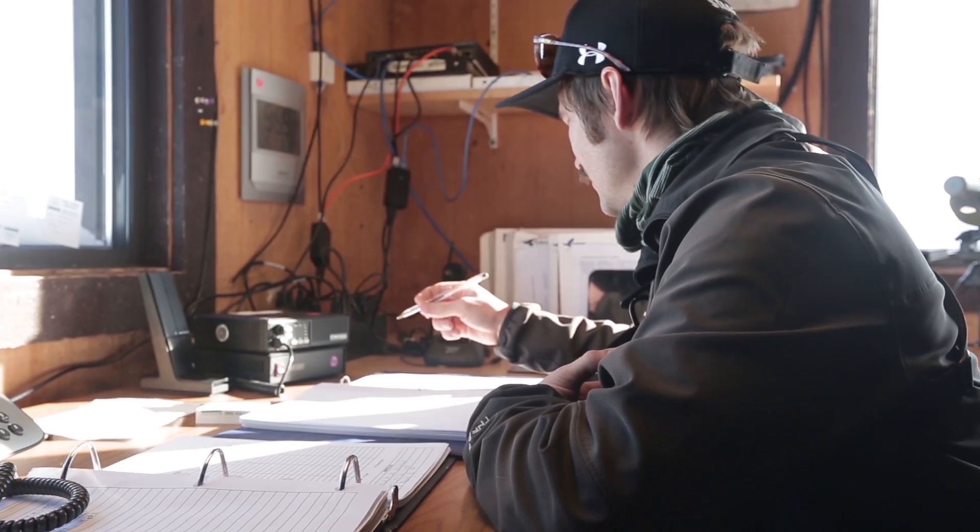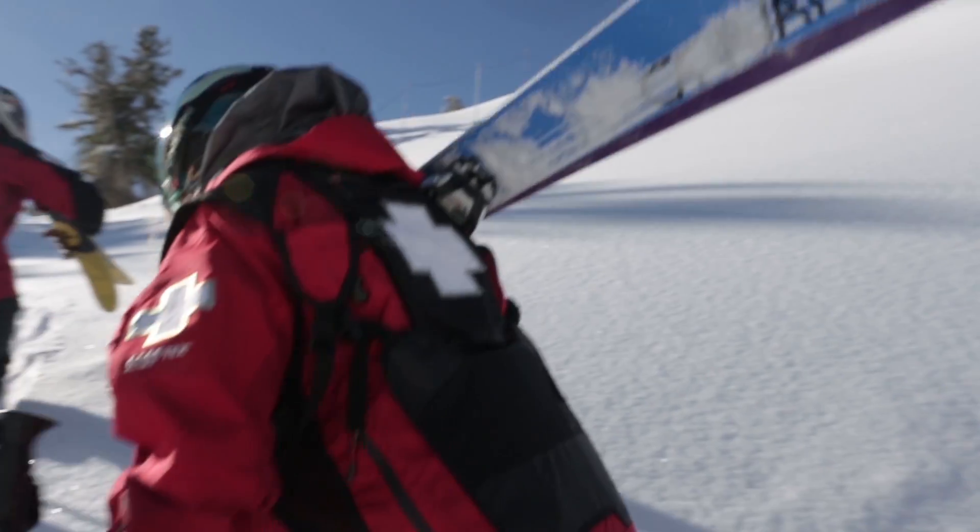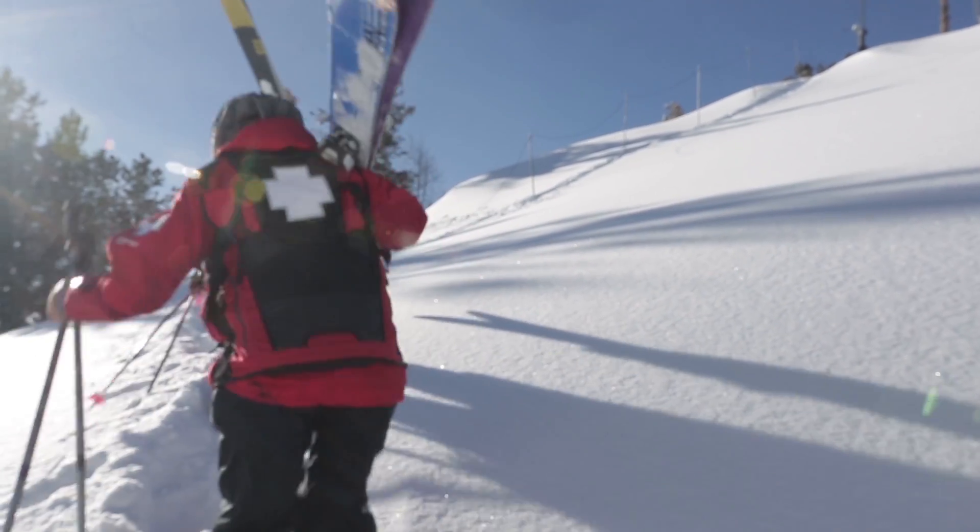I start my day off looking at the weather, the forecast, the models, and then when I get to work on the snow I see if the forecast meets what we've actually received, and then set myself up for the day.